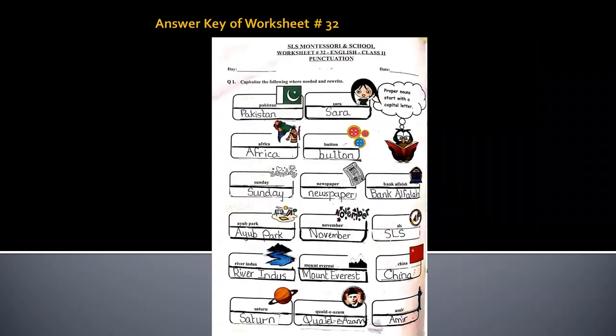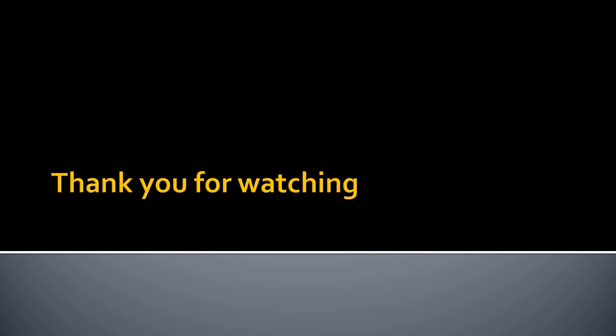This is the answer key of worksheet number 32 and you can check your answers with it. Thank you very much for watching the video.